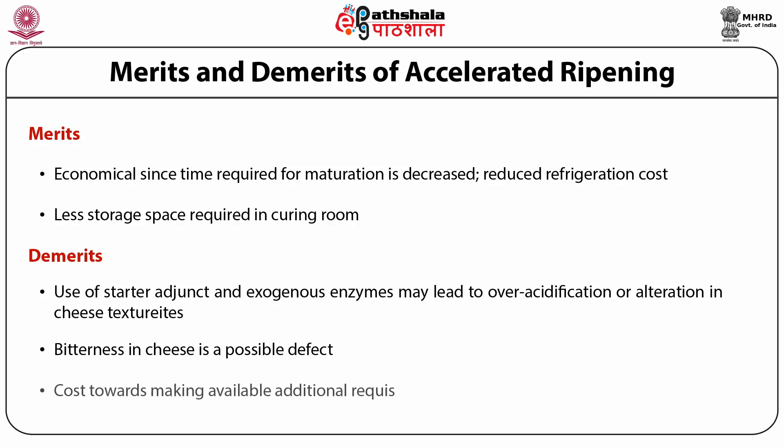Some additional cost may be involved in accelerated cheese ripening. For instance, high pressure processing equipment has a high capital cost, increasing the total cost of cheese. Similarly, microencapsulation of starters or their enzymes in cheesemaking may involve additional cost. These are some of the demerits associated with accelerated cheese ripening.